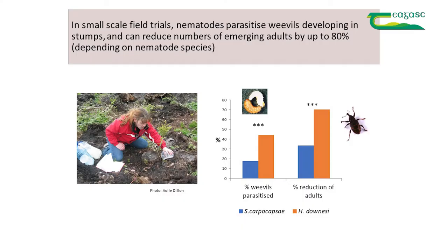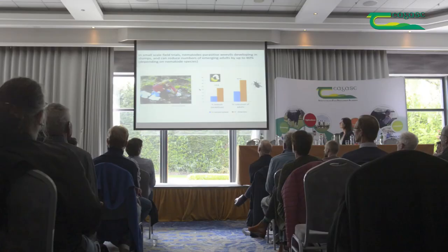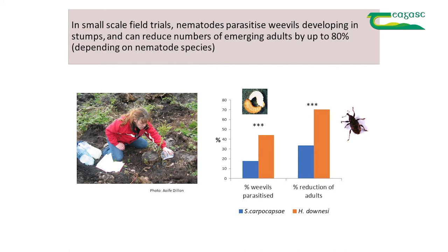We first did a number of small-scale field trials, which allowed us to look at various parameters such as different species of nematodes, time of application, and soil type. This is Aoife Dillon, who did her PhD on this and then went to work for Coillte for a while. The bottom line is that in these small-scale field trials, nematodes can parasitize weevils developing in the stumps and can reduce numbers of emerging adult weevils by up to 80%. The best-performing species was Heterorhabditis downesi, a native species, which performed well across a range of sites.